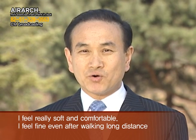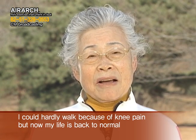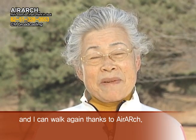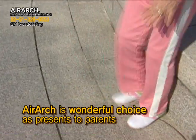I feel really soft and comfortable. I feel fine even after walking long distances. I could hardly walk because of knee pain, but now my life is back to normal and I can walk again thanks to Air Arch. Air Arch is a wonderful choice as a present for the health of your parents' feet.